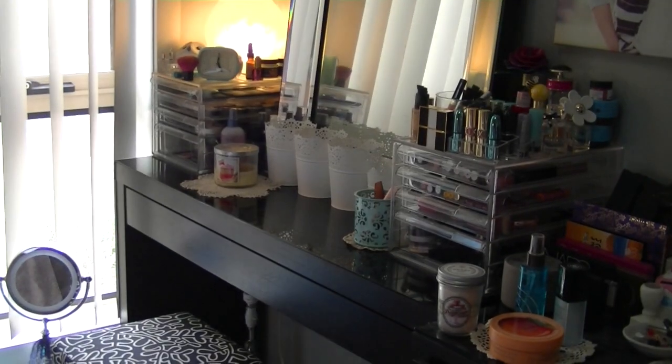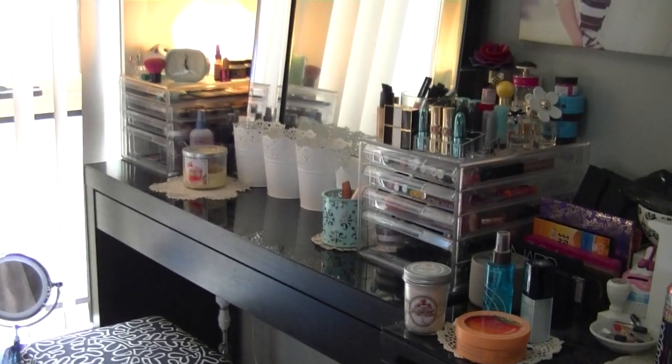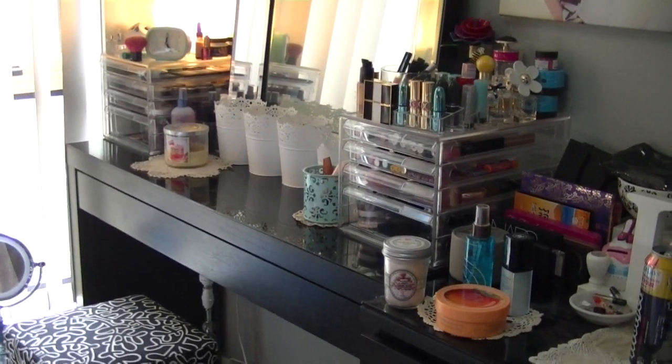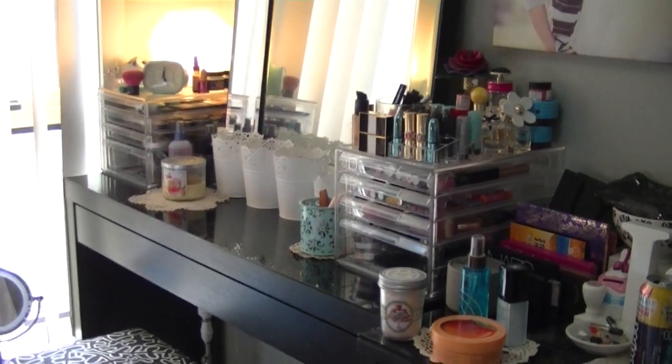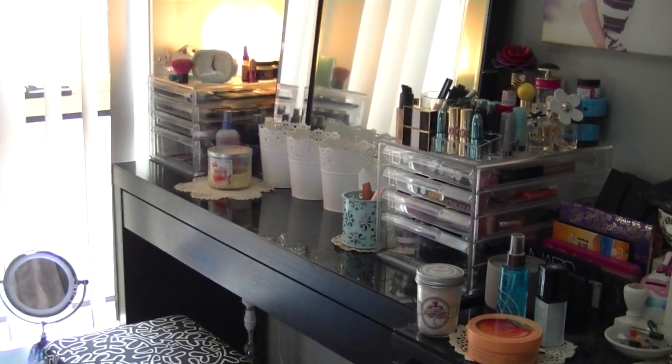That is all of my makeup decluttered! This has taken me hours and hours to film — I really thought I'd be able to get it all into one video, but if I did it would probably be about three hours long.